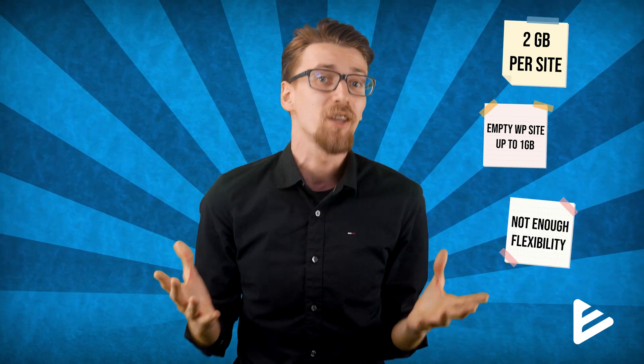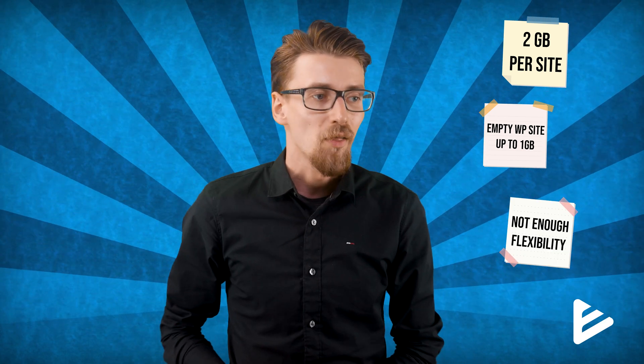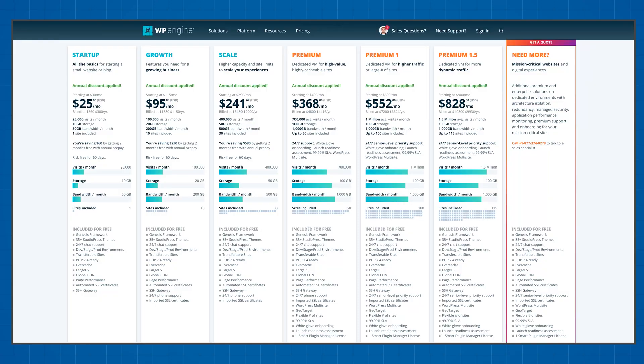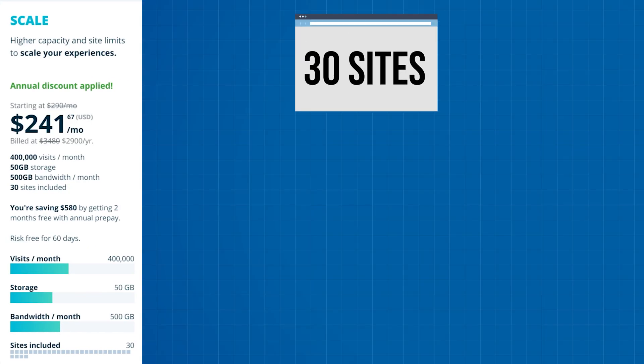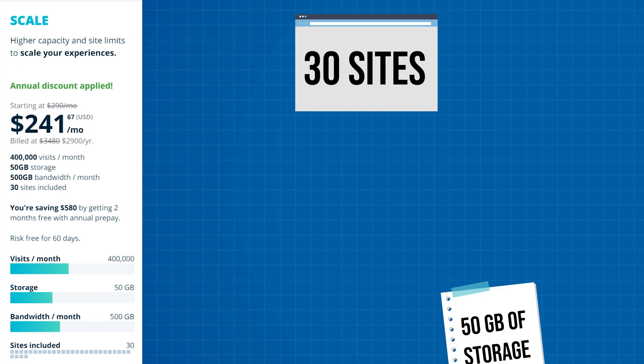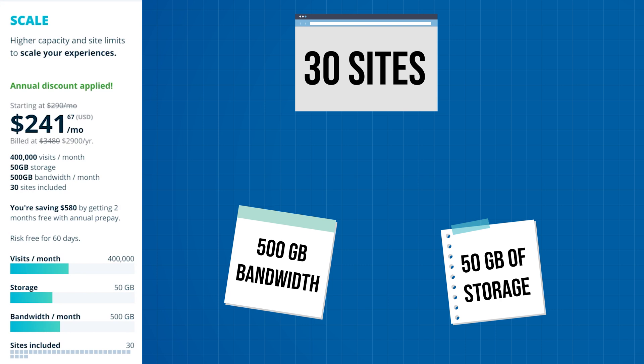A measly 20 gigabytes of storage shared between 10 websites is simply not enough. On average this allows you to create websites that take up around 2 gigabytes of space — but an empty WordPress website already takes up 500 megabytes to 1 gig, so you just don't have enough flexibility. If you plan to get WP Engine as a freelancer or agency, your best option is to buy the scale plan or above, where you finally get enough websites — 30 — and enough space and bandwidth to share resources comfortably.